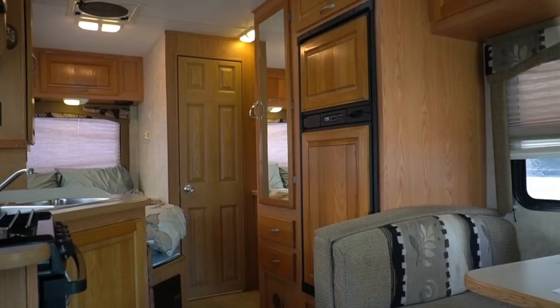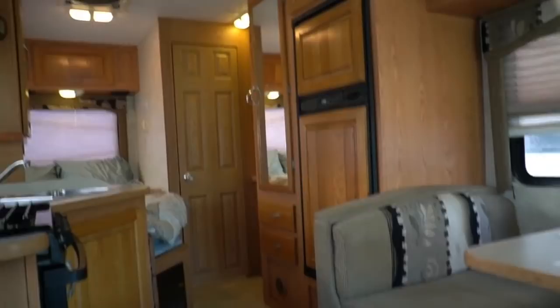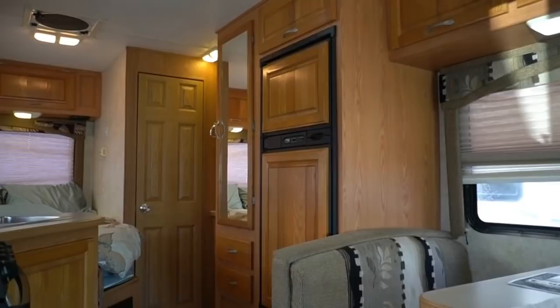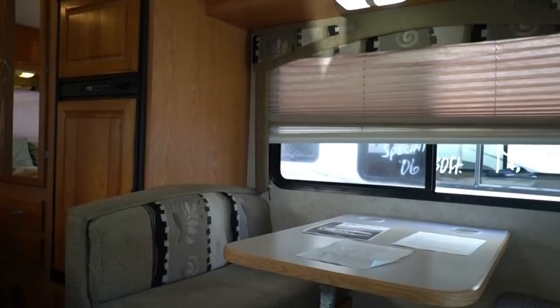People that own these motorhomes don't let them become driveway queens — they get out and use them. A lot of people will take a motorhome like this for a day trip. I mean, a full-size conversion van isn't much shorter than this motorhome. You can use it for day trips, sporting events, weekend trips, cross-country trips. This size motorhome is so versatile.